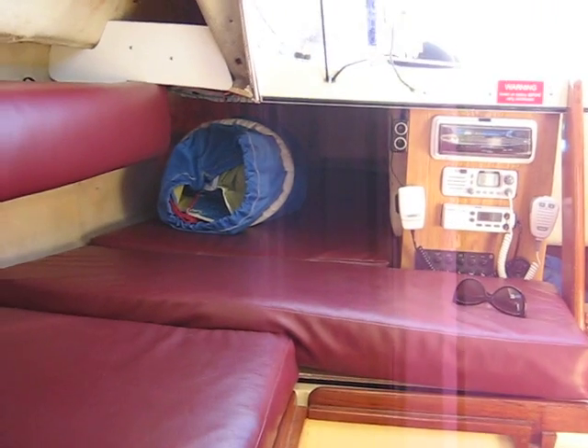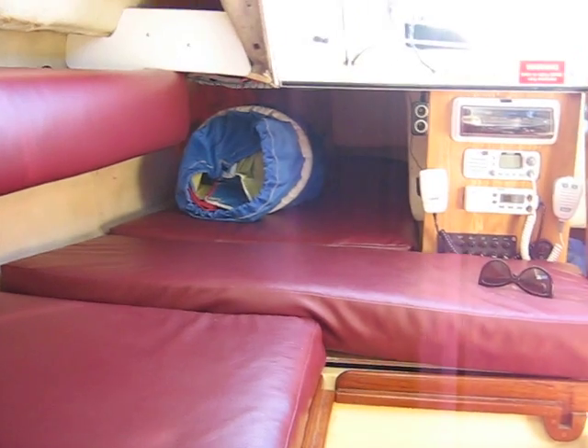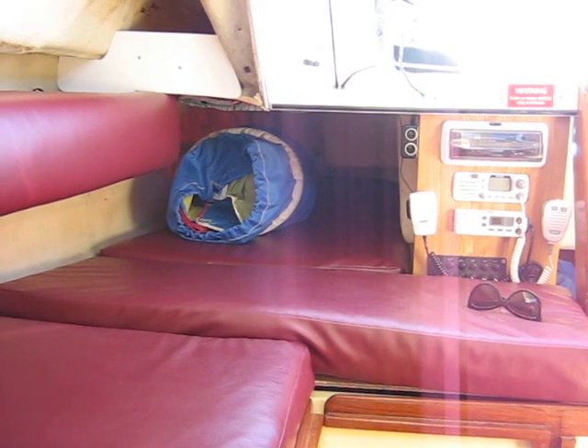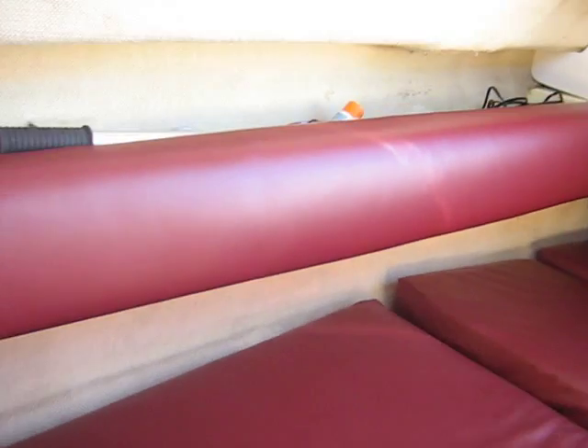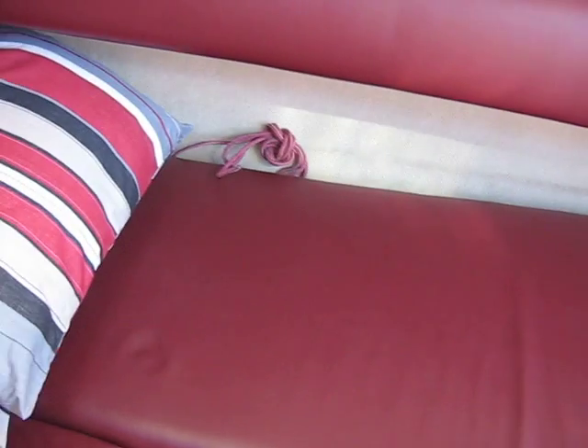More seating and sail storage, more seating, which becomes a double bed if necessary.